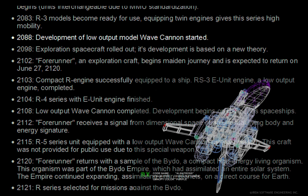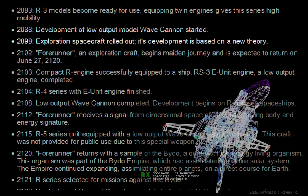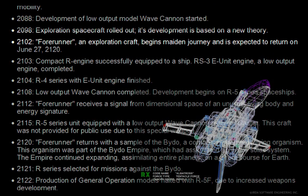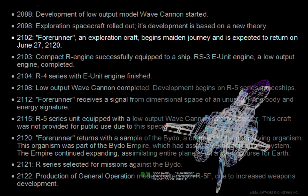2088. Development of low output model wave cannons started. 2098. Exploration spacecraft rolled out, its development based on a new theory. 2102. The Forerunner, an exploration craft, begins its maiden journey and is expected to return on June 27th, 2120.